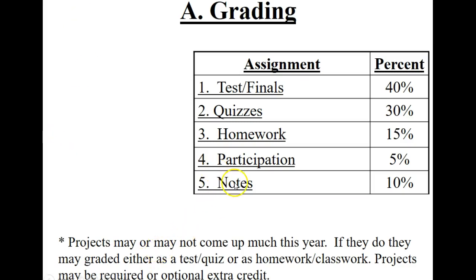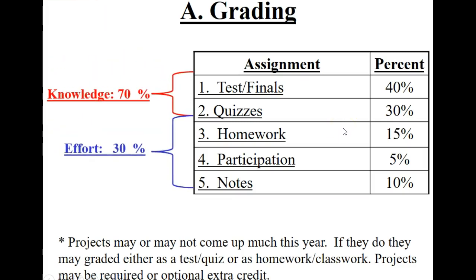Here's the grade breakdown for the year. Tests and finals are worth the most. Quizzes are secondary. Homework, participation, and notes are underneath that. The first two — tests and quizzes — are knowledge-based assessments, meaning to get credit, you actually have to be correct.